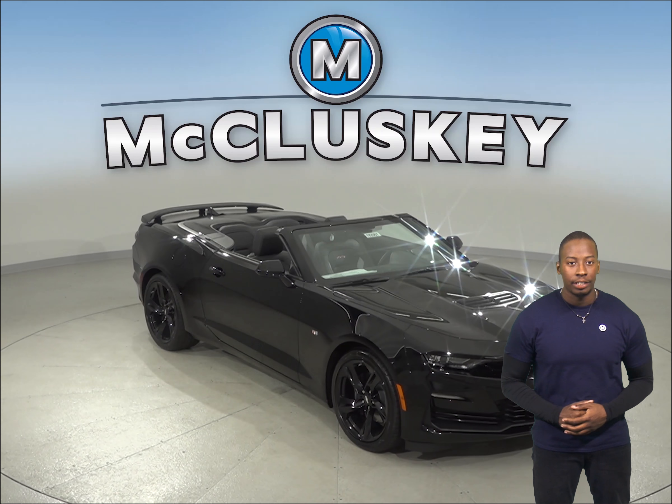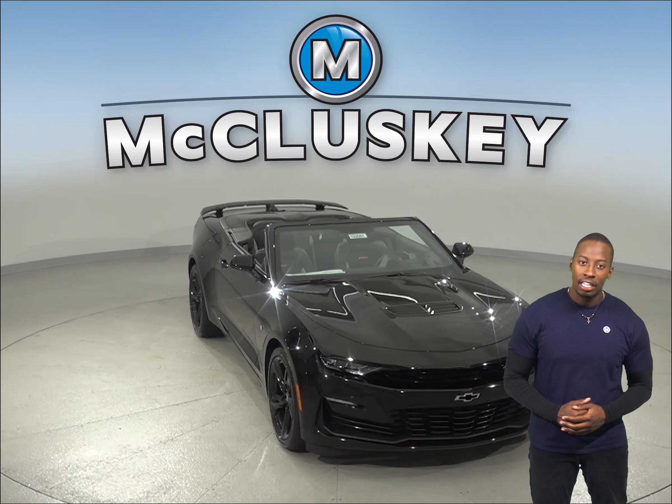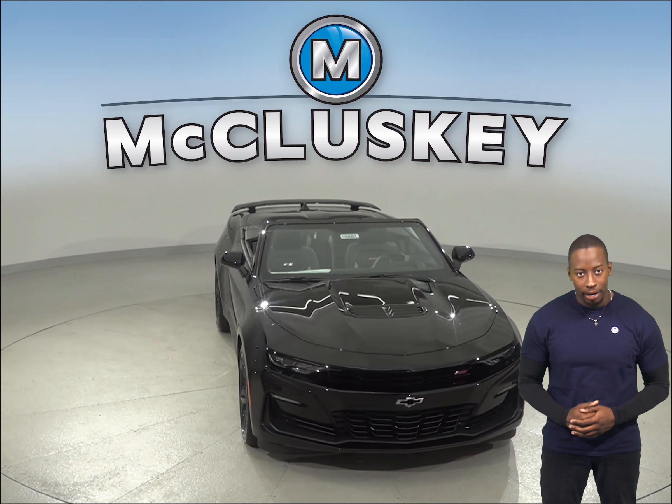If you've been thinking about the 2019 Nissan 370Z, then you have to change your attention to the 2019 Chevrolet Camaro.